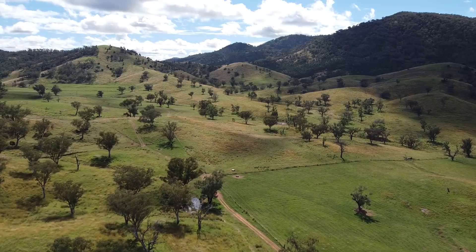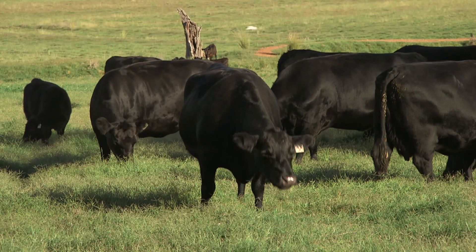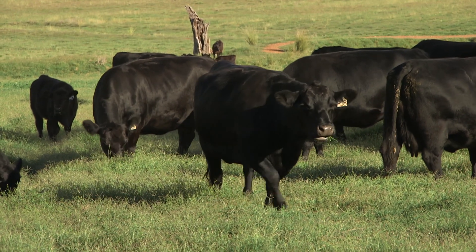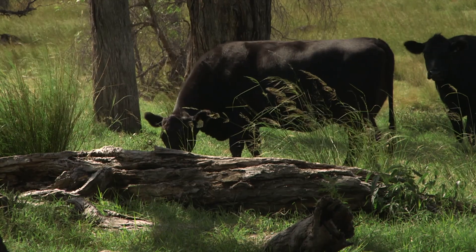The next strategy after that was to start subdividing some of the paddocks into smaller paddocks, so we could rotationally graze our cows to give each paddock a longer resting phase. That just lets plants recover and keep their root systems intact.